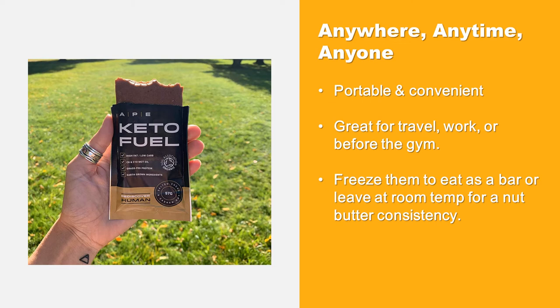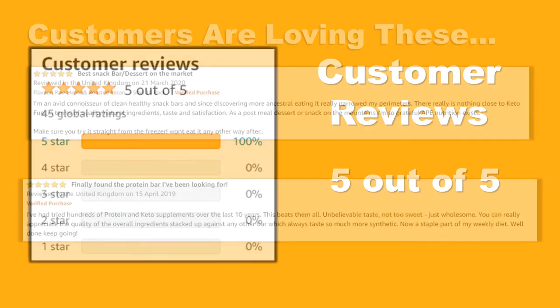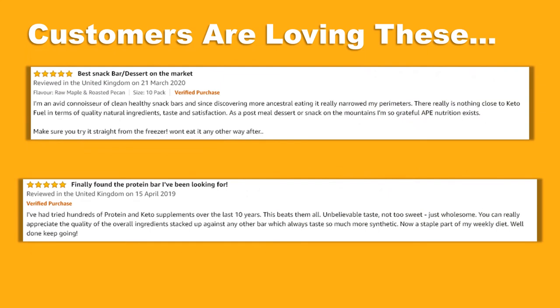Freeze them to eat as a bar or leave at room temperature for a nut butter consistency. Check out these Amazon product ratings — consistently high ratings from thousands of customers around the world. Customers are loving this product. This product is also an Amazon's Choice, a testament to its popularity and quality.